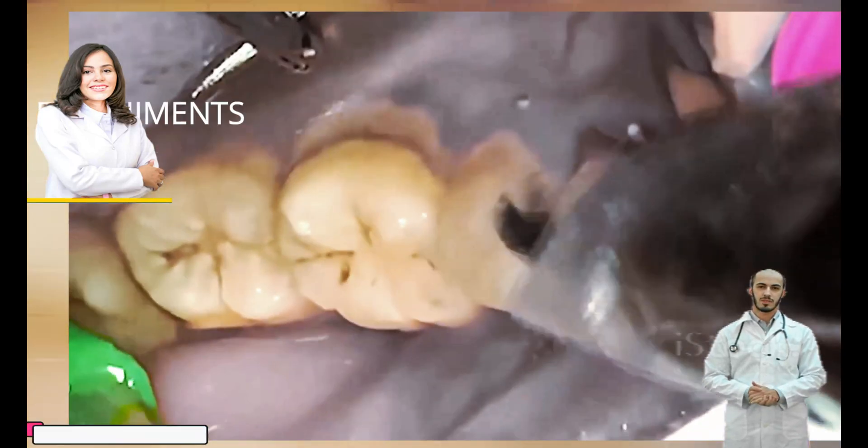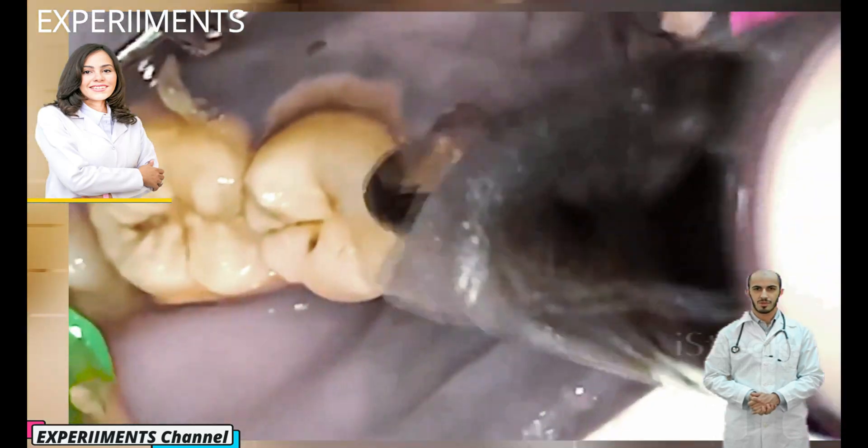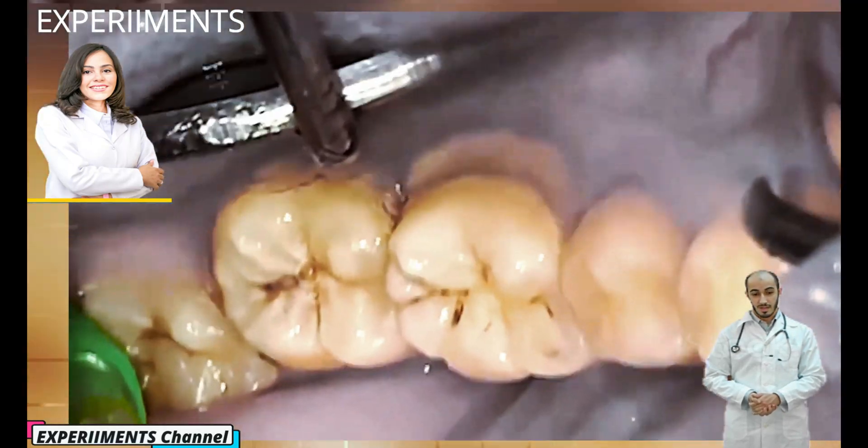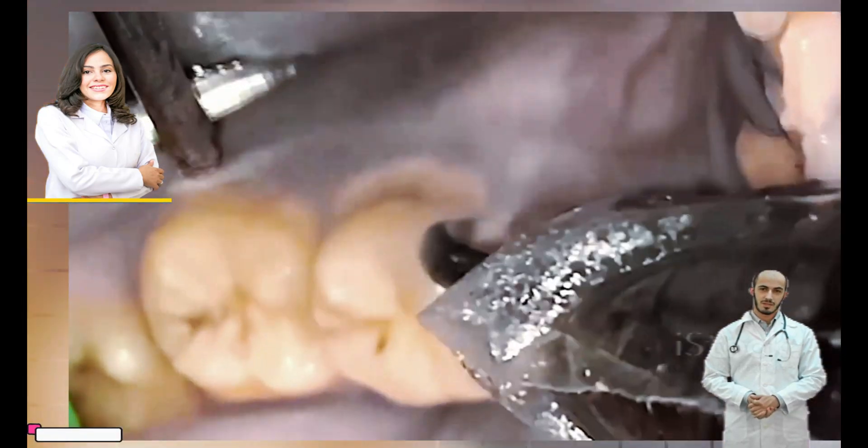Tartar buildup on your teeth is strongly bonded to the tooth enamel and can only be removed by a dental professional. You have a greater risk of developing tartar with braces, dry mouth, crowded teeth, smoking, and aging.